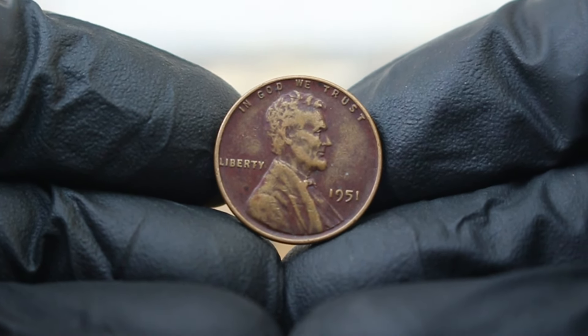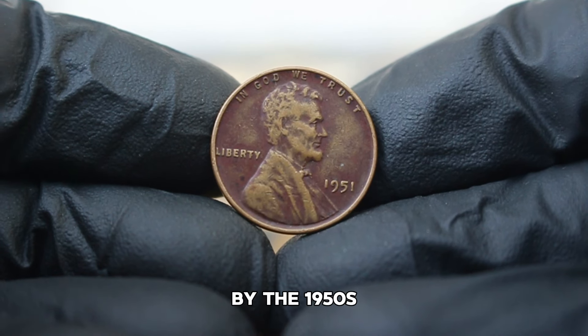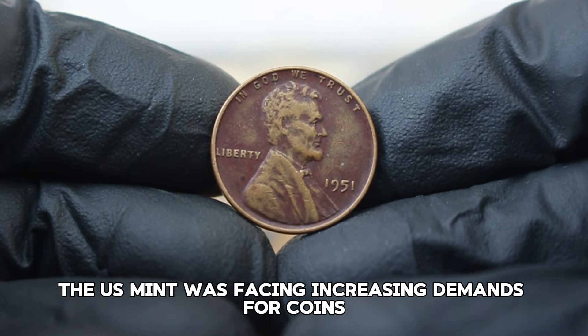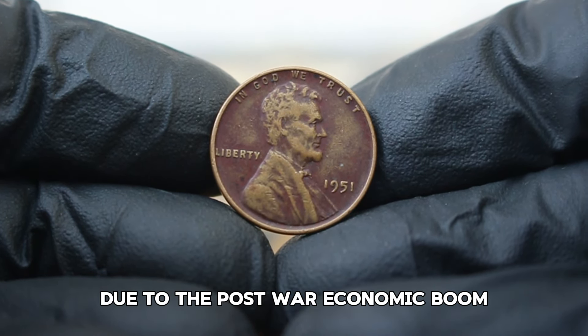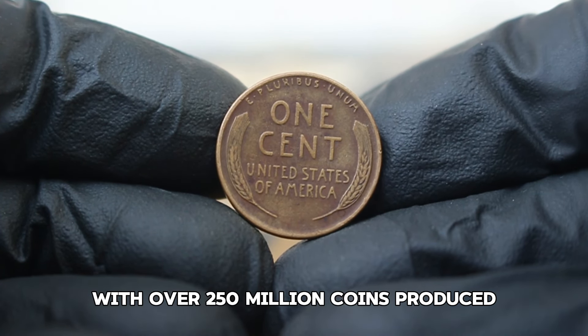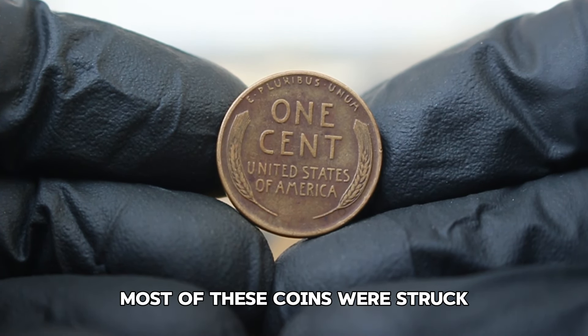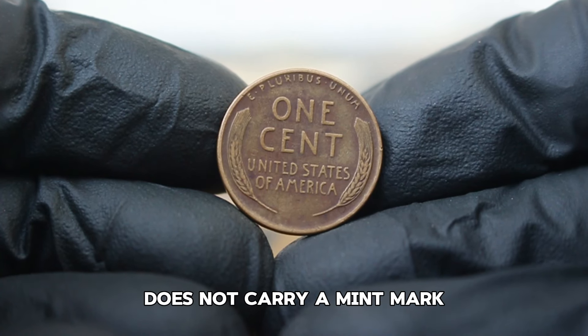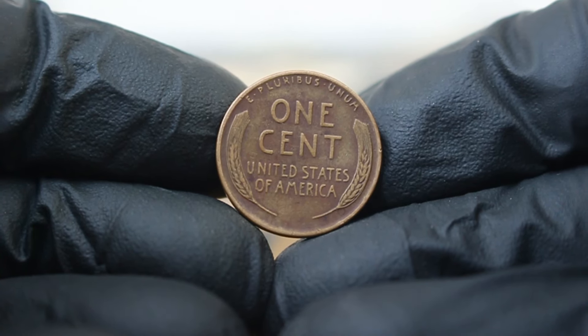The 1951 version is particularly interesting because it represents a transitional time in American coinage. By the 1950s, the U.S. Mint was facing increasing demands for coins due to the post-war economic boom. The 1951 Lincoln penny was minted in large quantities, with over 250 million coins produced, most struck at the Philadelphia mint — which is why this particular penny does not carry a mint mark.